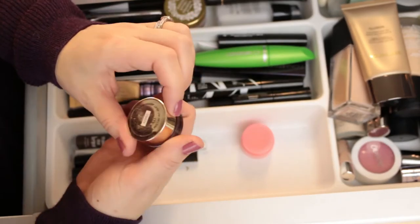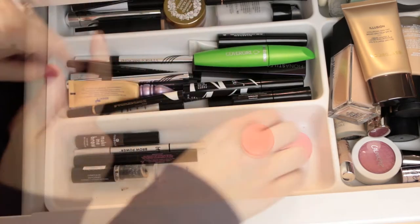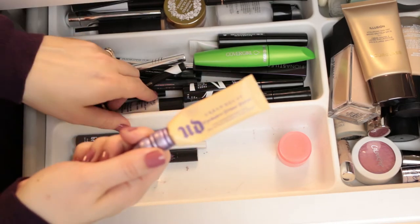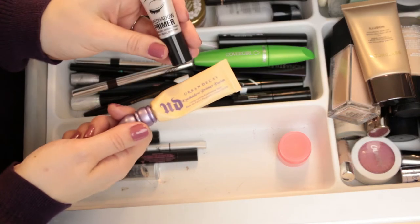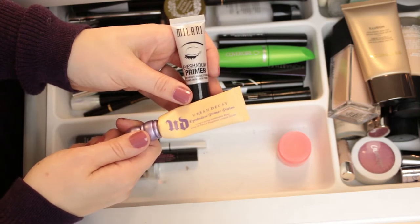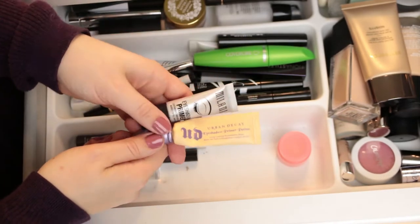This is the L'Oreal Infallible Lacquer Liner in Espresso — I did use this so I'm going to put this back. Back here are the eye primers. This is my Urban Decay Primer Potion — this stays in. This is the Milani Shadow Insurance, or Shadow Primer. These are probably my go-tos, although I do prefer the Urban Decay just because it gives me some coverage and covers up veining, while the Milani is pretty much clear. But I like them both and they both stay in here.